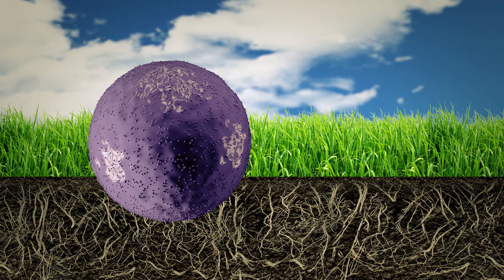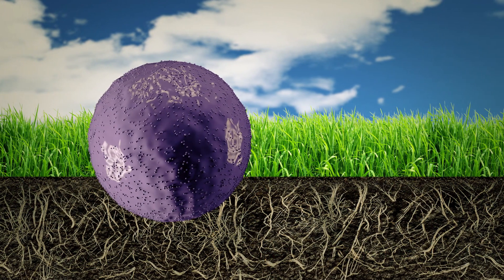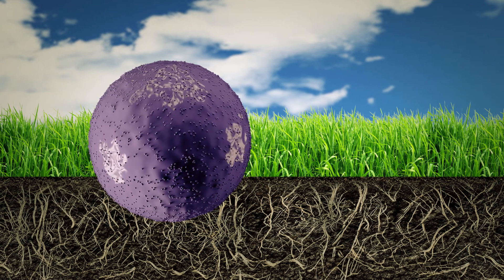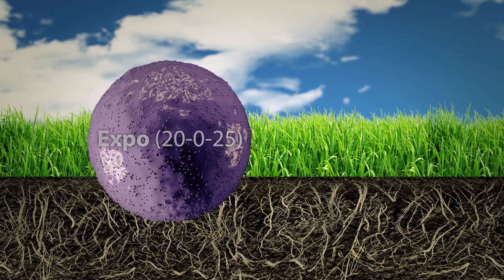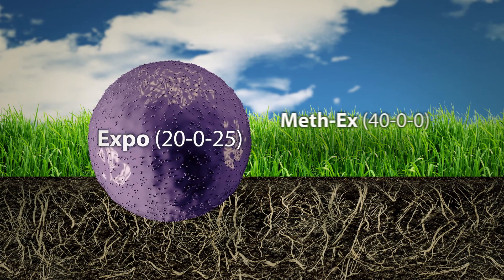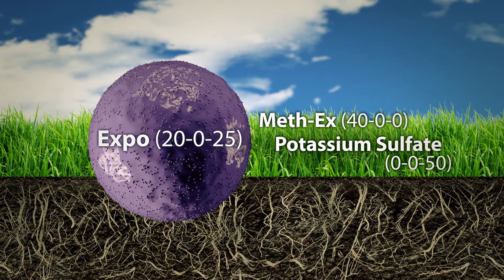Expo's exclusive patented formula accomplishes this by combining methylene urea and potassium sulfate in one homogeneous granule, easily identified by its unique purple color. Expo is half methylene urea and half potassium sulfate, with a guaranteed analysis of 20-0-25.